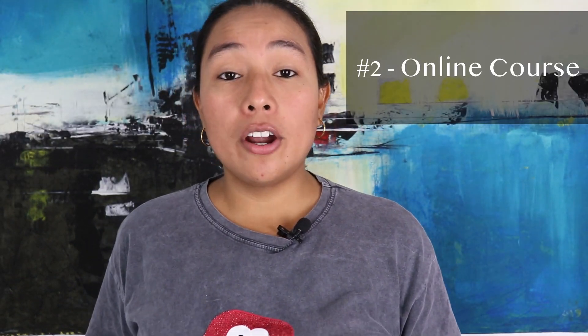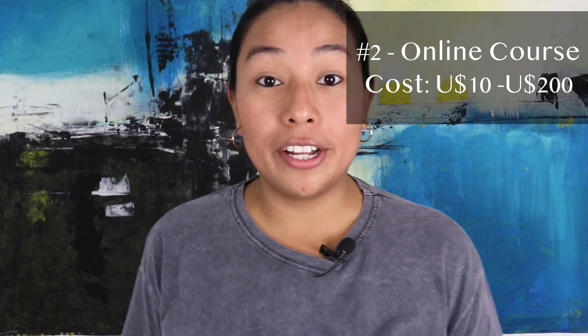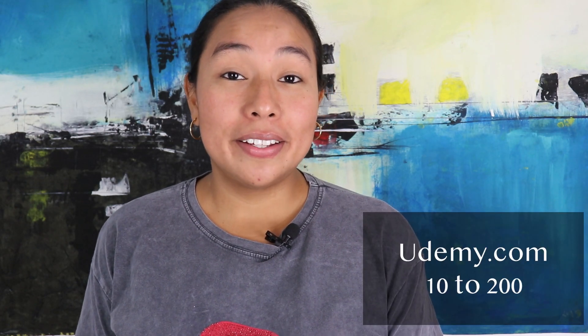Number two, paying an online course. The cost is from $10 to $200, depending on where you buy it. Let me give you a couple of options. One is Udemy — the cost varies from $10 to $200.